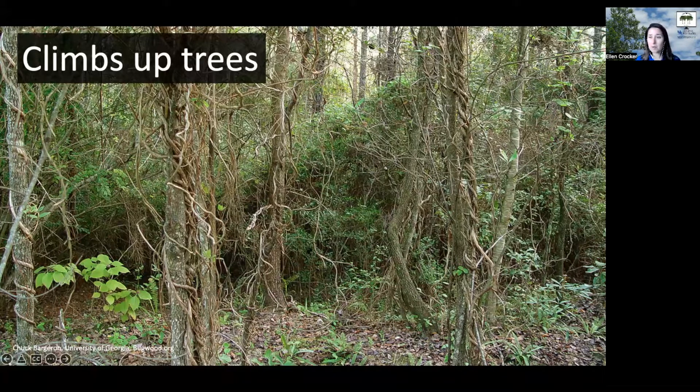Not only can that be a problem by growing into the tops of those trees, but especially for younger trees, it can change their shape, kind of deform them, impacting their ability to grow up into tall, straight trees, and really smother and strangle them when they're young.